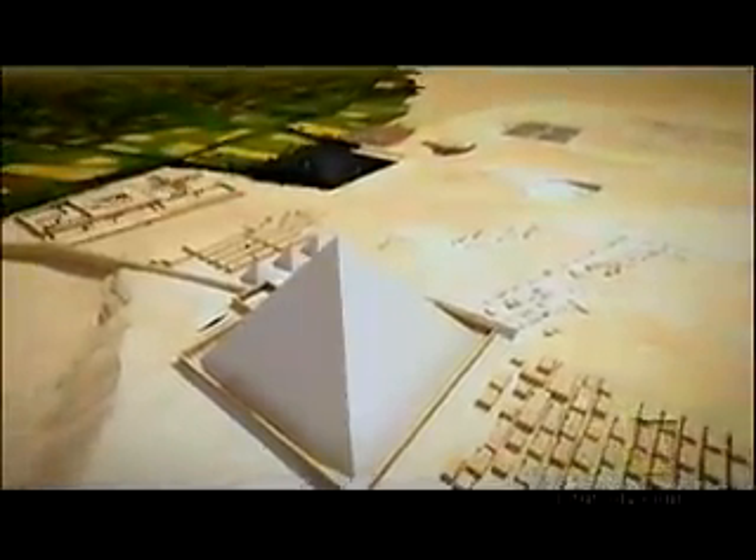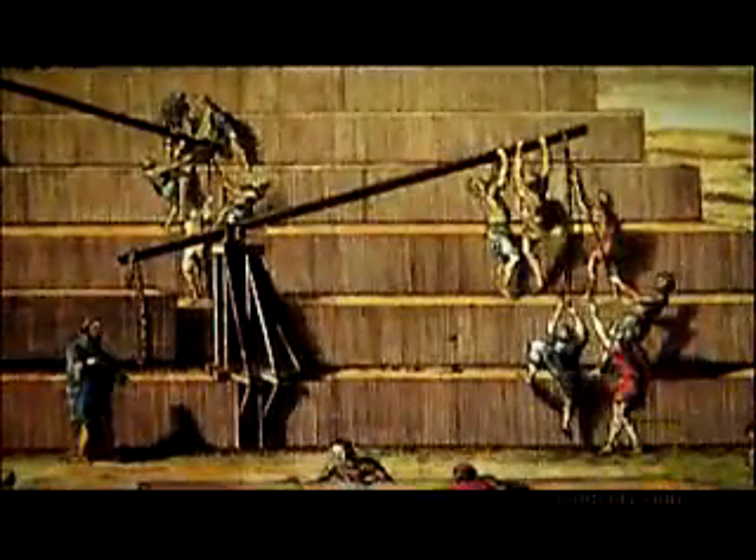The $64,000 question is: how do you raise blocks all the way to the top of a 480-foot pyramid? There were real problems with either a single ramp or a spiral ramp, and lifting cranes certainly don't do the job. So how do you do it? That's the problem Jean-Pierre has been tackling for all these years.